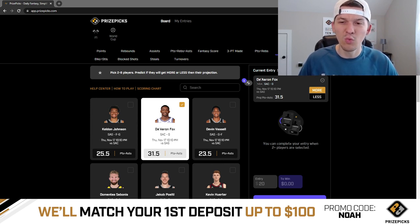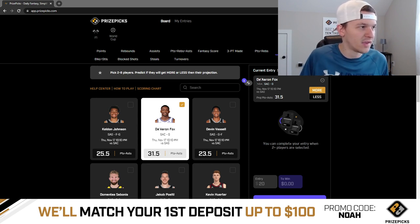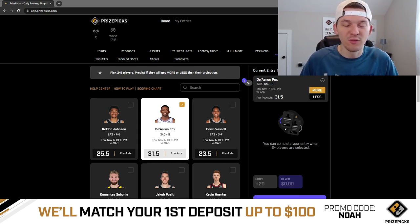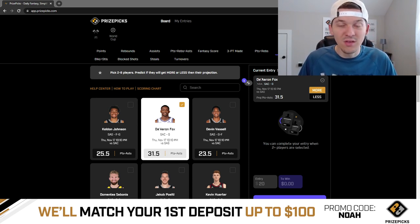We know De'Aaron Fox plays really well in fast-paced games. Against the Lakers earlier this season — a fast-paced team — he had 32 points and 12 assists. Against the Warriors he had 28 points and 6 assists, and against the Lakers he had 22 points and 8 assists. These good matchups against fast-paced teams are where Fox really thrives, and the Spurs play no defense and play really fast. Looking more into his stats this season, he's averaging 12.6 potential assists per game, leads the team in potential assists, and has a 29.2% usage rate. So the usage is going to be there, the shot attempts are going to be there, and the assists should be there as well in a game that should have a lot of points. 31.5 points plus assists for De'Aaron Fox — I like this play quite a bit.